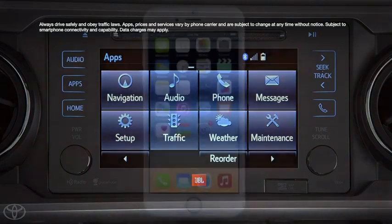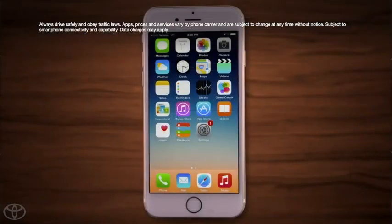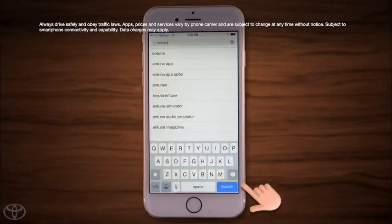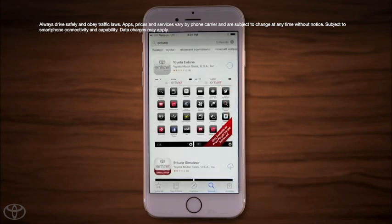Getting started is easy. iPhone users can download the Intune App Suite from Apple's App Store, and at Google Play for Android phone users. Simply search for Intune. The Intune App Suite is now subscription-free, but you will need to register for it, unless you've already done so online at MyIntune.com.